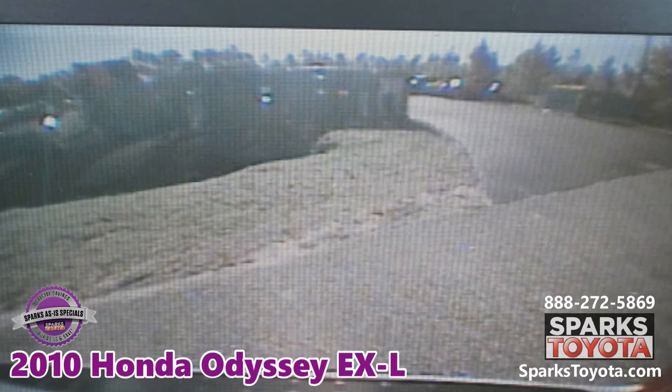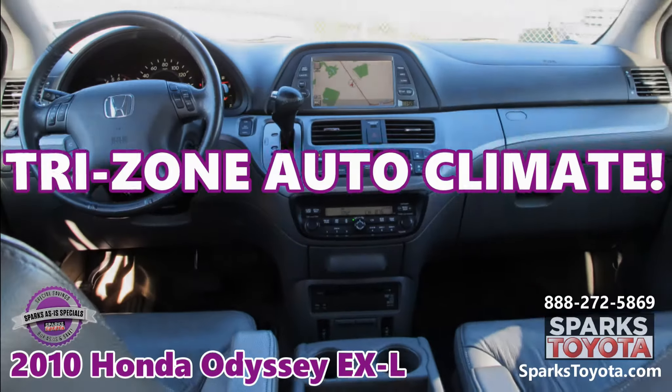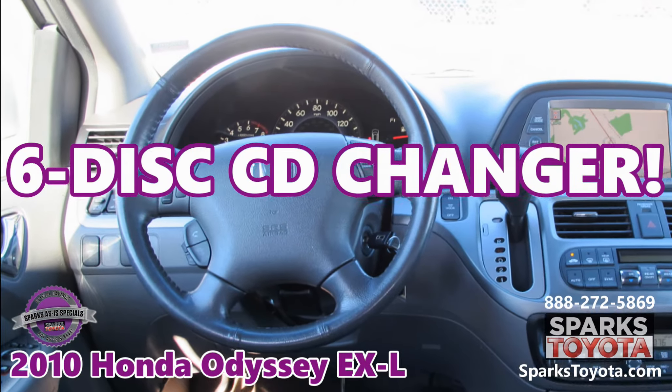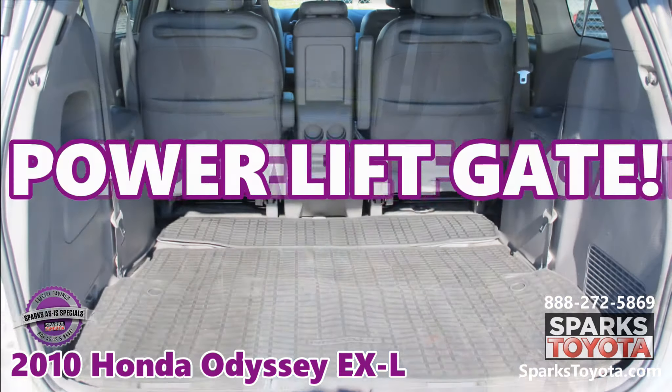It also features a drop-down video screen with a DVD player, tri-zone auto climate, a six-disc CD changer, third-row seats, and a power liftgate.